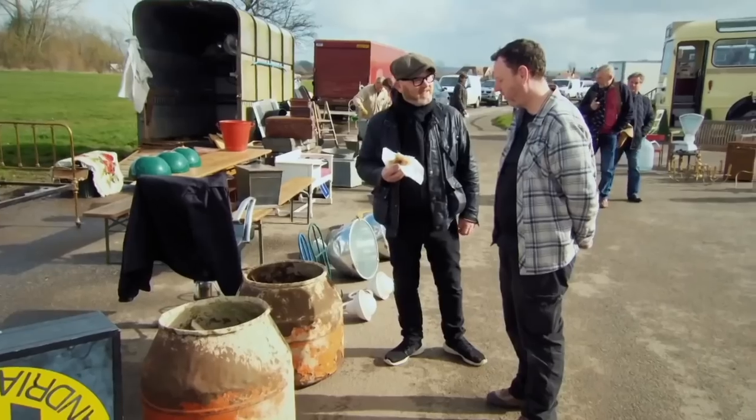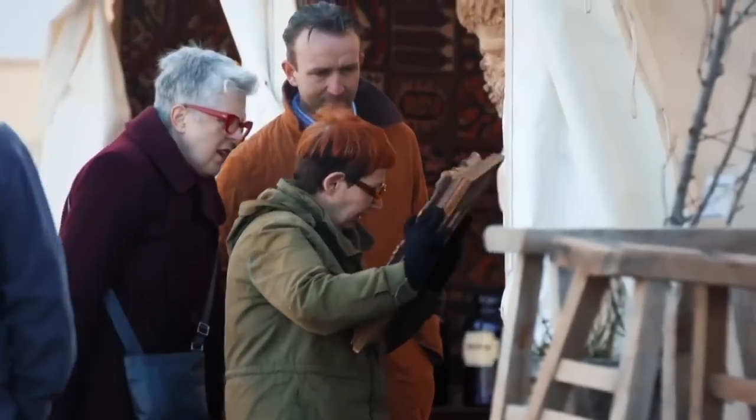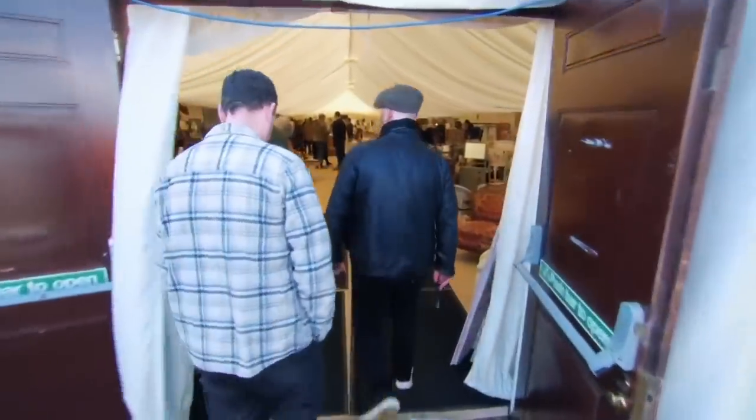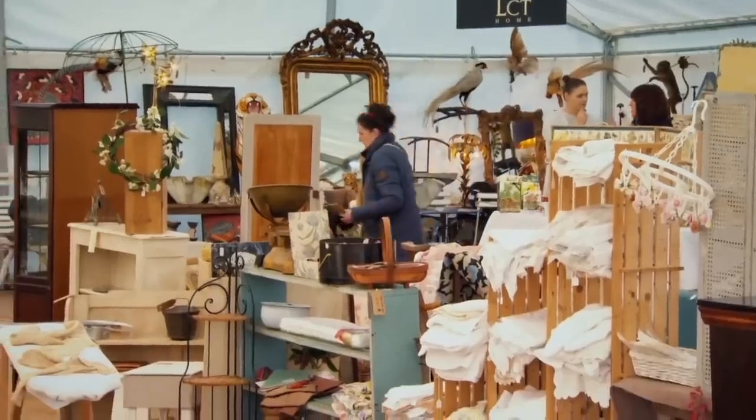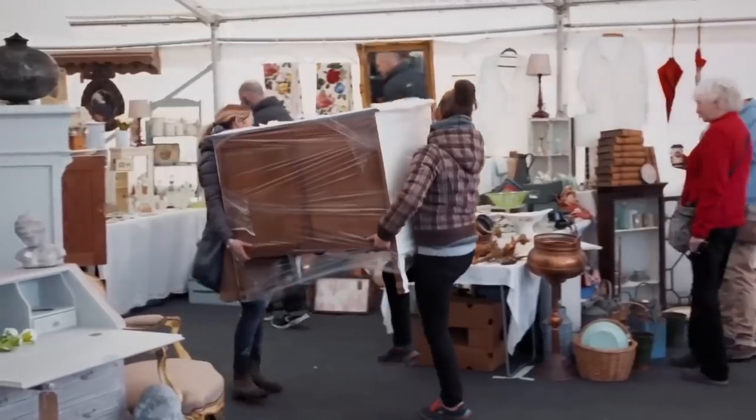That's brilliant — imagine the swearing they've seen! When he started out in the trade, Drew spent years working markets like this and still has a soft spot for them. Today there's nothing more fun than wandering around an antique fair, bacon sarnie, have a coffee, do a good bit of buying.